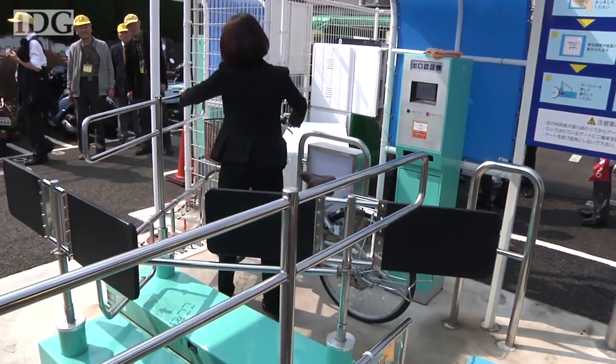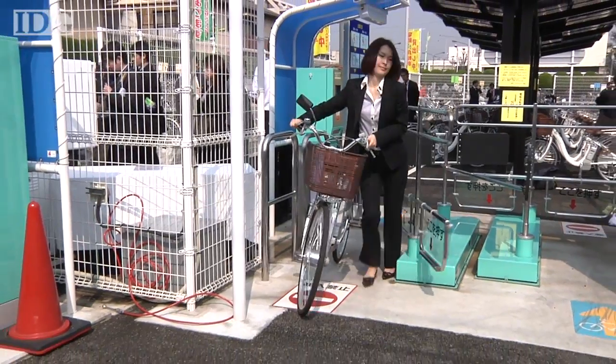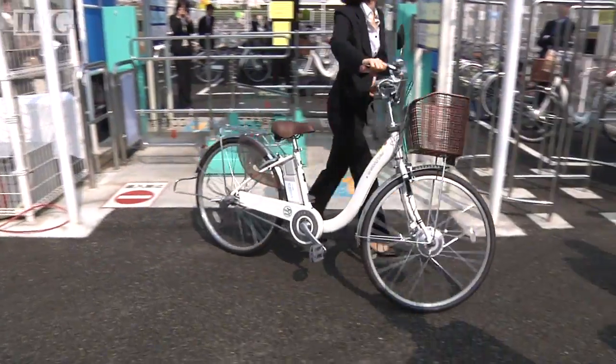However, the Tokushima lot was much smaller, offering only three bicycles. In Tokyo, this is Martin Williams, IDG News Service.